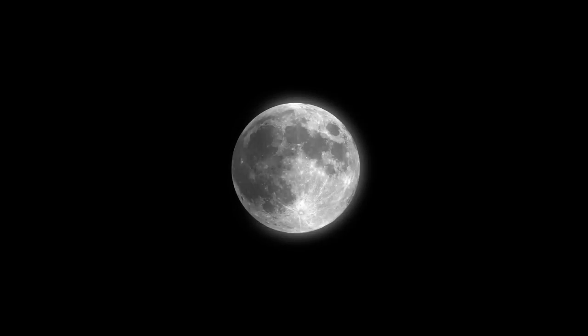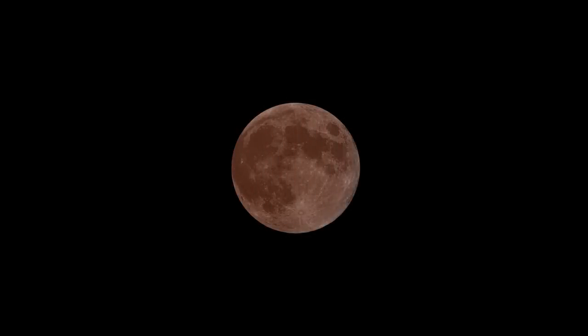On April 4th, a total lunar eclipse will be visible from the western United States and Canada, as well as Australia, New Zealand, and eastern Asia. The moon will appear to darken as it passes through Earth's shadow.